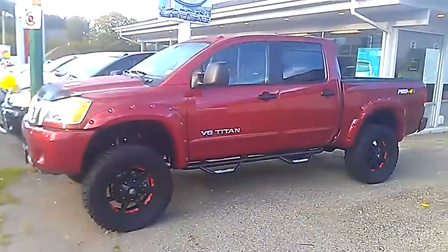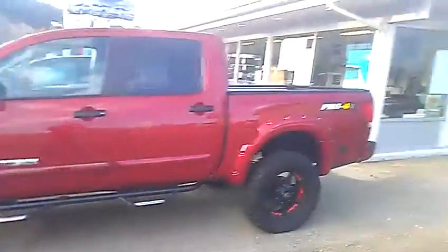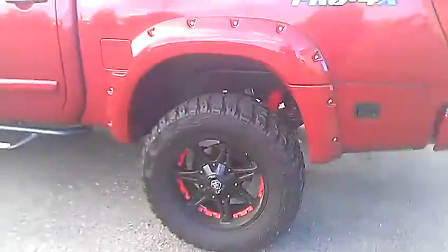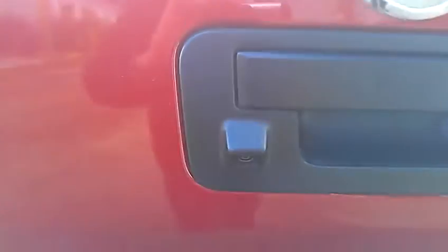This is the 2013 Nissan Titan Pro 4X. We do have a 6-inch lift in it, we put on the color match fender flares, and you do have 20-inch Mayhem rims on 35-inch Kumho tires. The entire truck looks phenomenal. At the back, full tow package, backup sensors as well as a backup camera. The bed of the truck has a full spray-in box liner straight from factory — super tough, super nice to have.